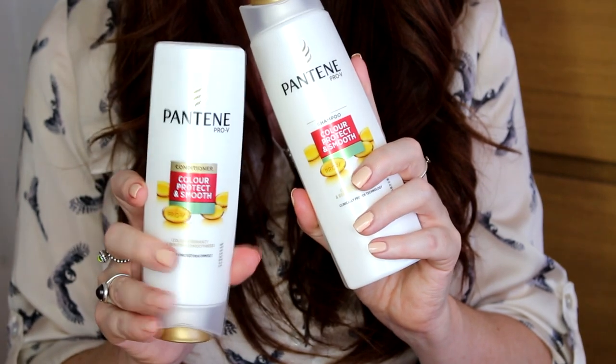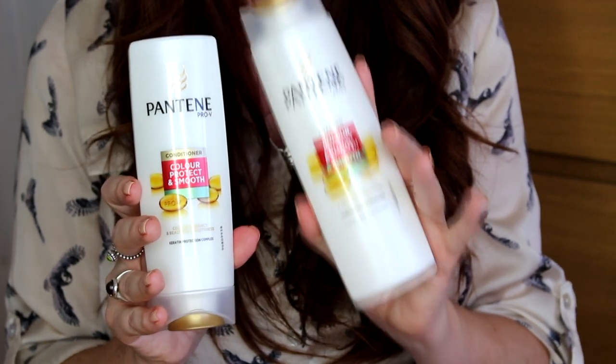While my hair's cooling I'll tell you about how I maintain my Nice and Easy shade. It's really important to use colour-safe products when styling your hair so that you avoid that awful shade fade. I like to use the Colour Protect and Smooth Shampoo and Conditioner from Pantene — they make sure my hair stays really glossy and shiny and don't strip any of that lovely colour.